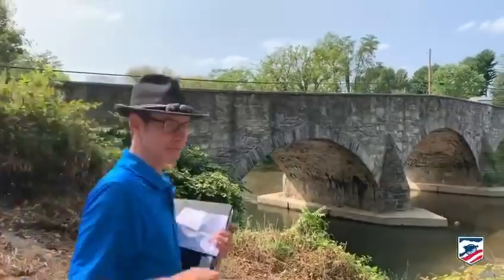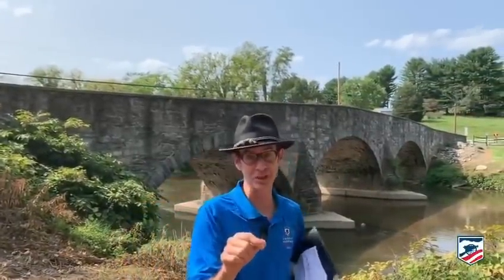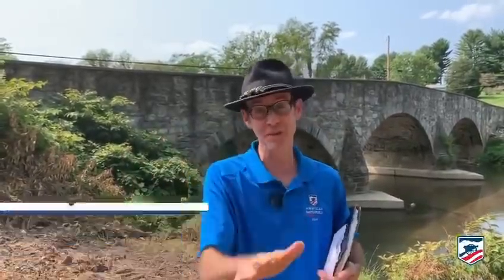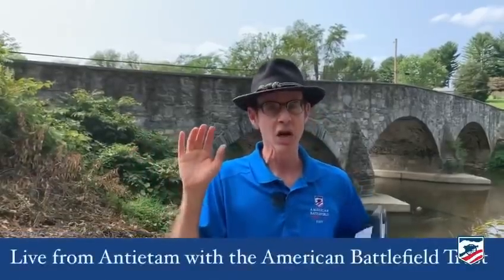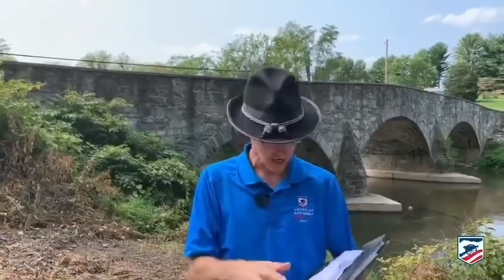Those are all great points, Dennis. Let's keep in mind that this is September 16th - we are exactly at the 158th anniversary of when Union soldiers will be crossing here. You're with the American Battlefield Trust. This is Antietam 158, and we are at the upper bridge here where elements of the First Corps are going to cross.